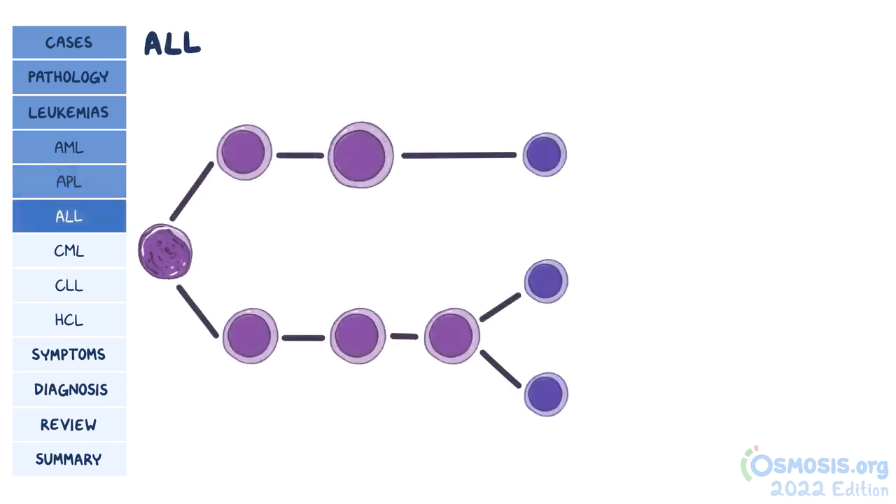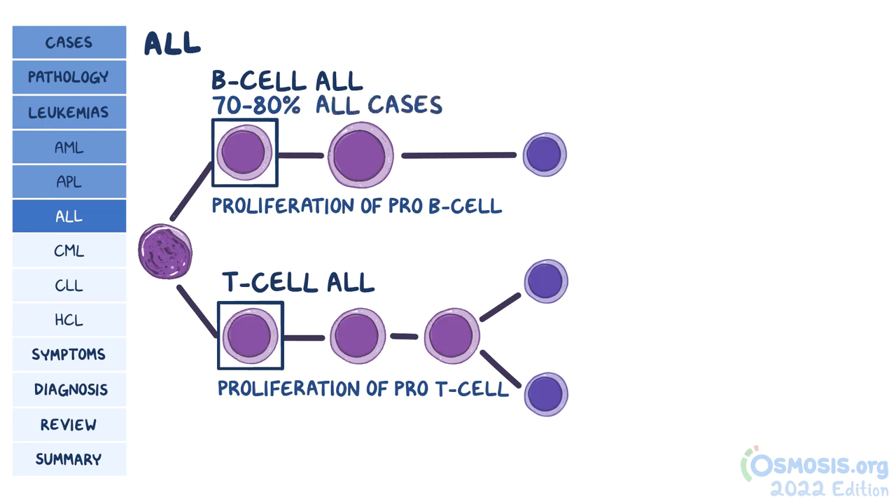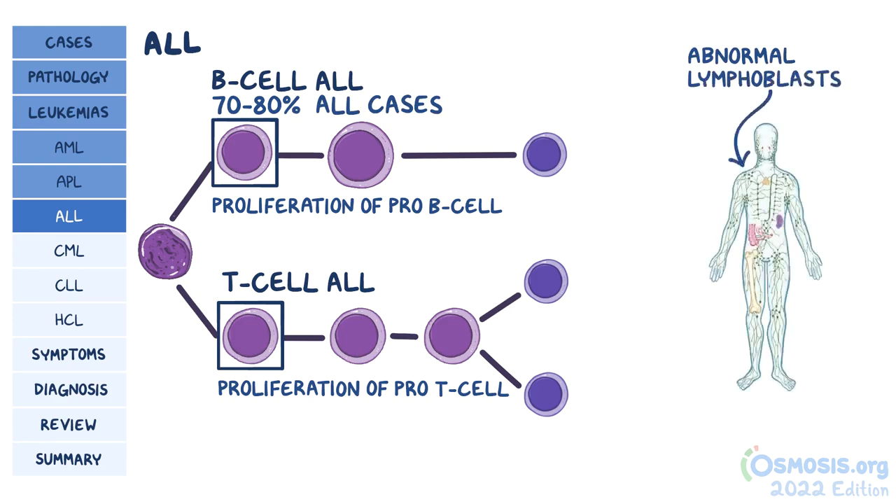ALL can further be classified into B-cell ALL, where there's proliferation of pro-B-cells, and T-cell ALL, where there's proliferation of pro-T-cells. B-cell ALL accounts for approximately 70-80% of ALL cases. An important fact to remember is that abnormal lymphoblasts in ALL can also infiltrate the lymph nodes and other lymphatic tissue, so it's also called acute lymphoblastic lymphoma.